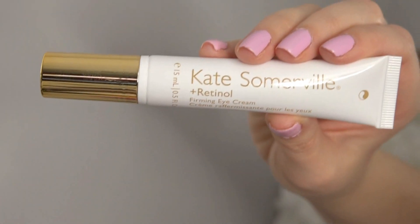Now this product right here was a completely different story. This is the Kate Somerville Retinol Firming Eye Cream. I was so excited to get this eye cream because I've been trying to search for my holy grail eye cream that was really going to reduce a lot of the puffiness under my eyes, reduce the appearance of wrinkles, and all of that good stuff. I read a lot of the reviews and everything was absolutely positive.